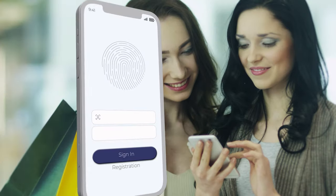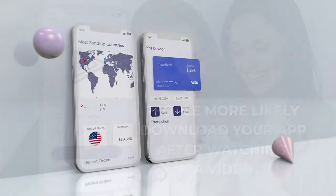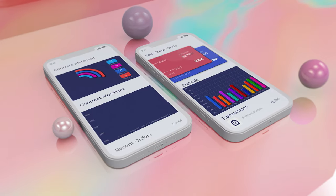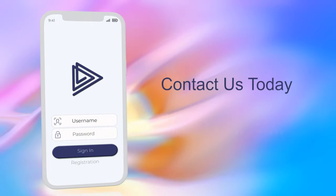Show the latest innovations of your company. For online payments or banking app video integration is very helpful, because video can explain the puzzling process. Without any doubt, video can sell the app in an advertising format. Offer a brief preview of your app's functionality, or do both.